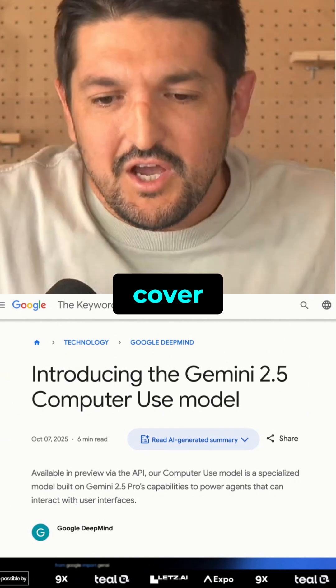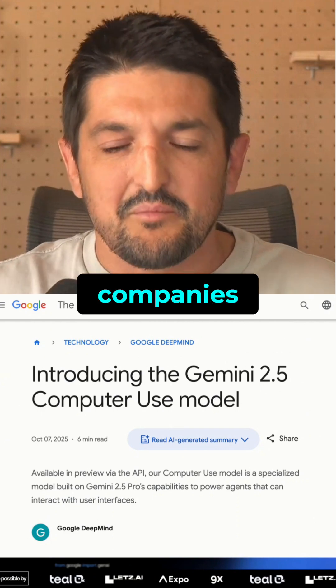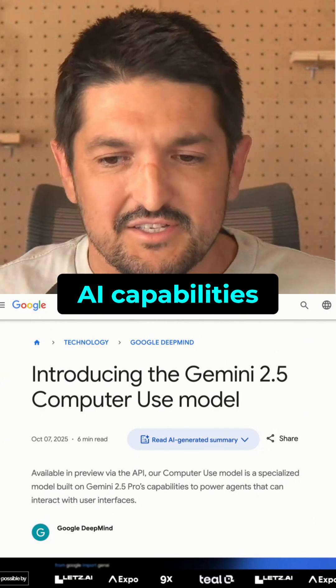Every day, I like to cover some of the new releases and updates from some of the major companies — some startups too — who are producing and releasing good AI capabilities online.